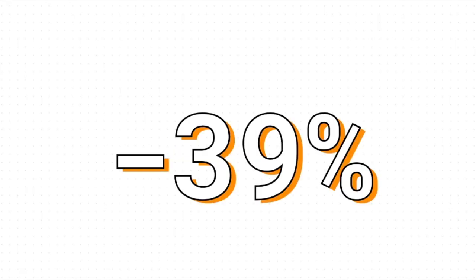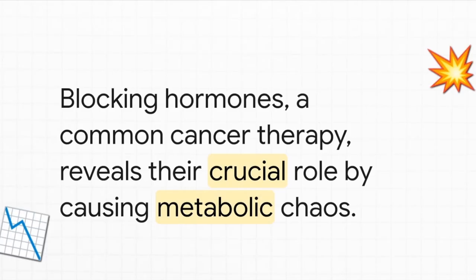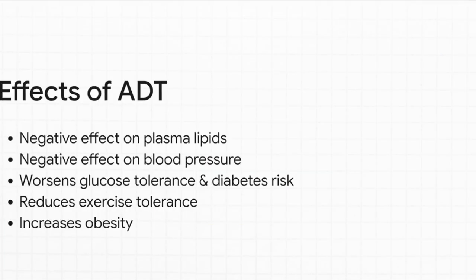Just let that number sink in: a 39% reduction in the risk of dying from any cause. As one expert said, there is literally no other drug on the market that has that kind of protective effect. Another way to see how vital these hormones are is to look at what happens when we actively block them — a common therapy for certain cancers. In men being treated for prostate cancer, some therapies basically wipe out their testosterone and estradiol, and the result is a whole cascade of metabolic problems that negatively impacts pretty much every single risk factor for cardiovascular disease.